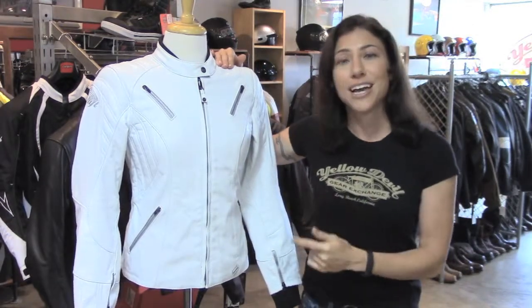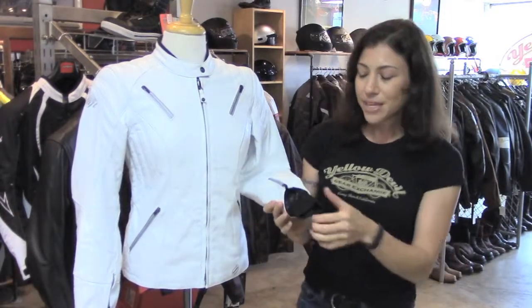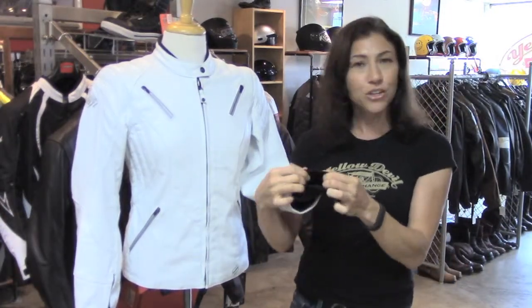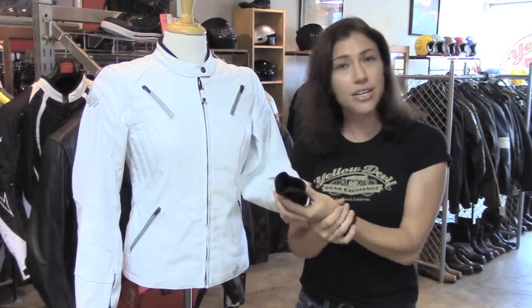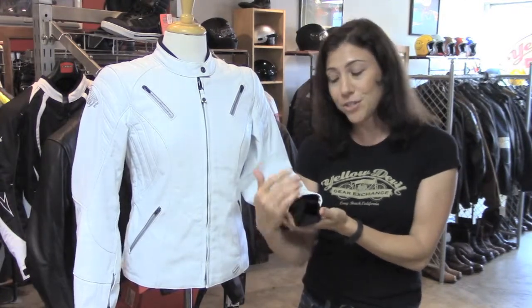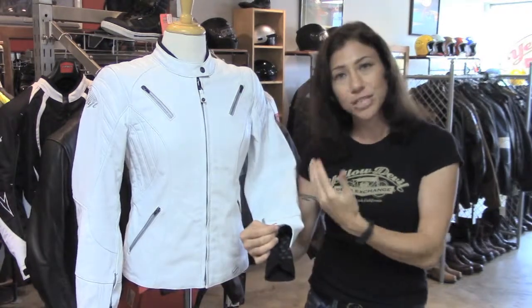We have a removable thermal vest liner inside for colder days. One nice touch here down on the cuffs — you've got a really soft ribbed jersey cuff. It's built-in, it doesn't come out, so this is gonna give you a really comfortable fit, especially underneath a pair of gloves. And if you're wearing shorty gloves it will give you more coverage to keep the sun off your wrists. It will also block the wind from going up your sleeve because it's attached.